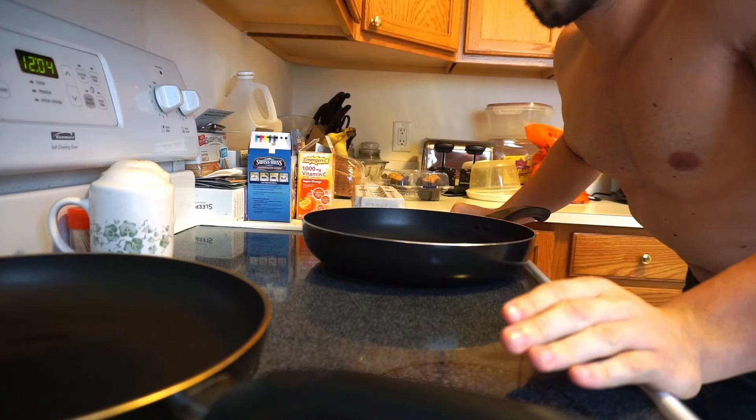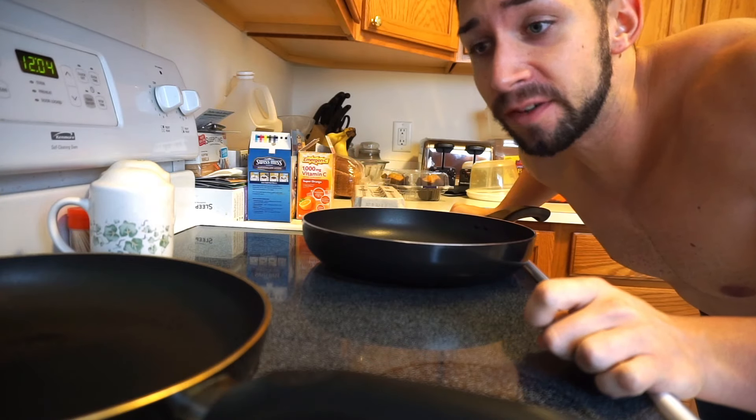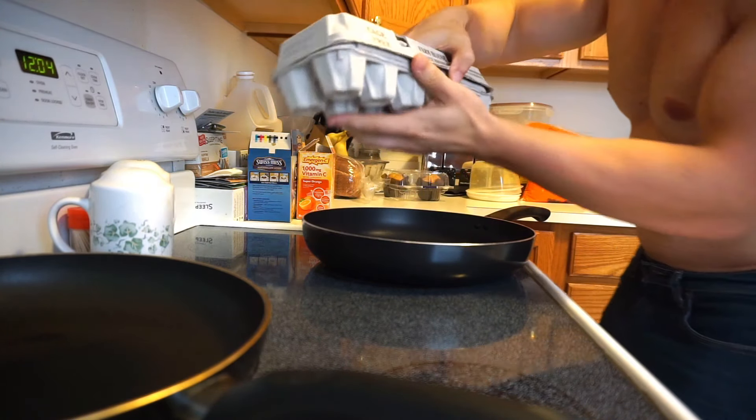On this particular day, believe it or not, I did run out of chicken, so I'm gonna have your traditional bro breakfast that I used to eat back when I was bro dieting: 12 egg whites.